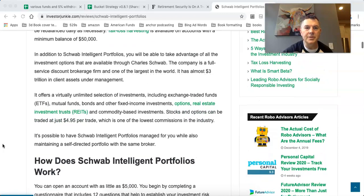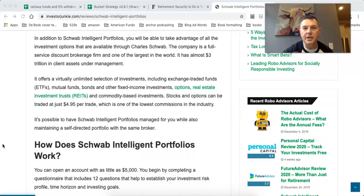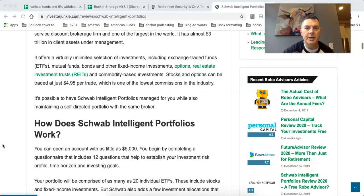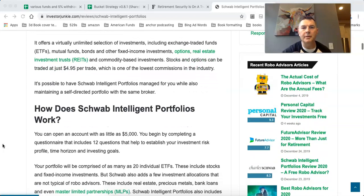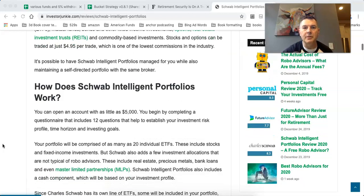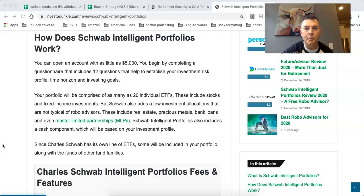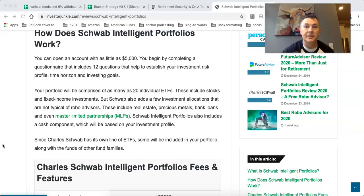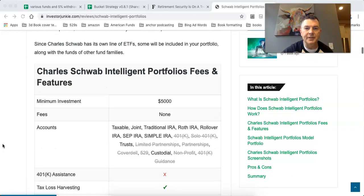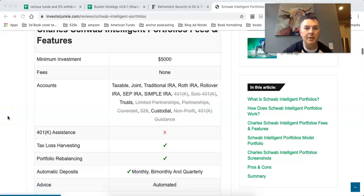You'll also be able to take advantage of Schwab's investment options through Schwab, which offers a virtually unlimited selection of investments. It's possible to have Schwab Intelligent Portfolios managed for you while maintaining a self-directed portfolio. For as little as $5,000 you can start with Intelligent Portfolios. Fees are none, and you can do it in all kinds of accounts, including trusts — everything other than a qualified retirement account.